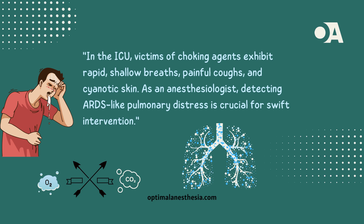These agents induce a shift of fluid into the small airways, causing choking, impaired gas exchange, and potentially fatal outcomes. In the ICU, patients exposed to choking agents may display rapid, shallow breathing, a painful cough, and cyanotic skin. As an anesthesiologist, recognizing the pulmonary physiology resembling acute respiratory distress syndrome becomes paramount.